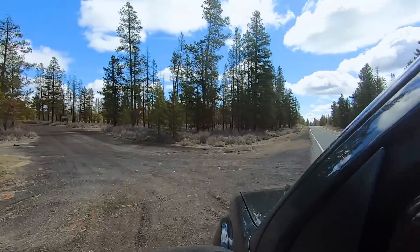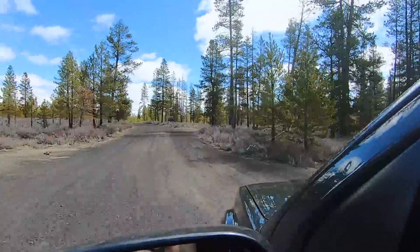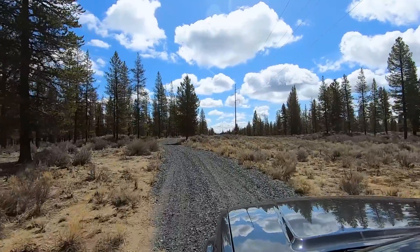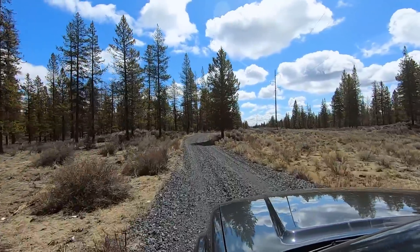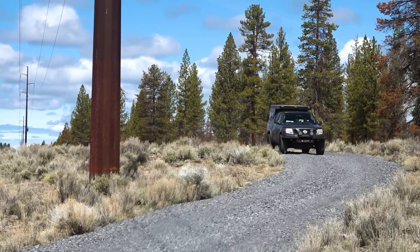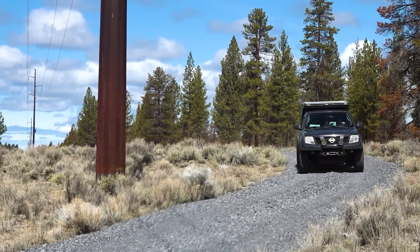Soon I'm back off the highway. When I mapped today's excursion, this power line road made the most sense for getting to my next destination. I'm pleasantly surprised to find it so freshly graveled that it hasn't yet developed the slightest washboarding.